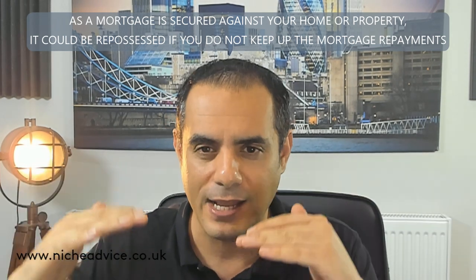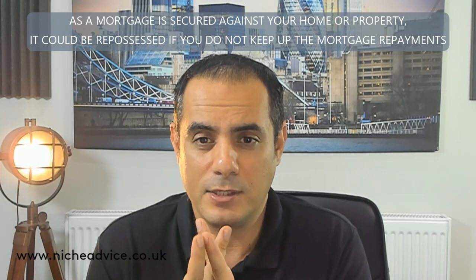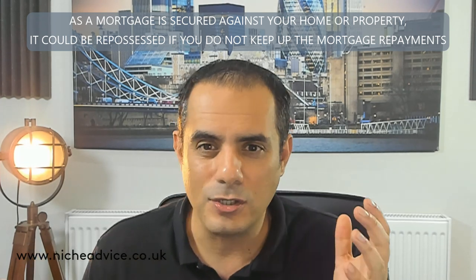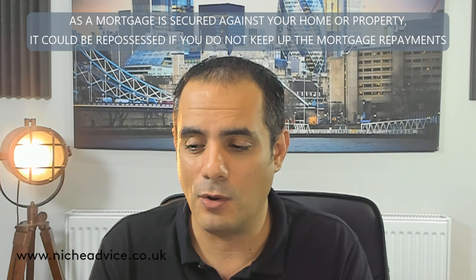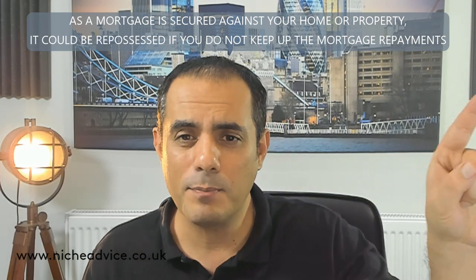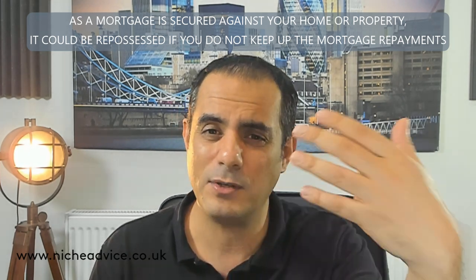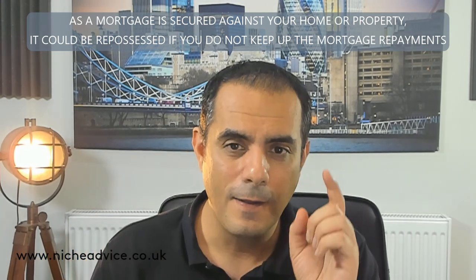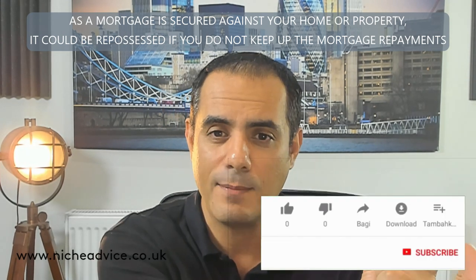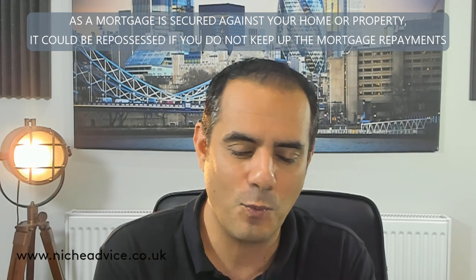But when it does work - when you do have equity - you can really bring the rate right down, get a really good and flexible product. They'll take a charge on both properties, and because the loan to value has dropped considerably, it can work really well. Discuss it with a broker and formulate a plan. Bear in mind how long the bridging will take - if it's going to take six months, go for a longer period. If you're refinancing, plan for that. If you're selling, consider how long the sale process takes, including how long a buyer will take to get a mortgage.